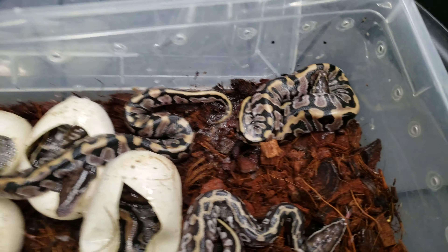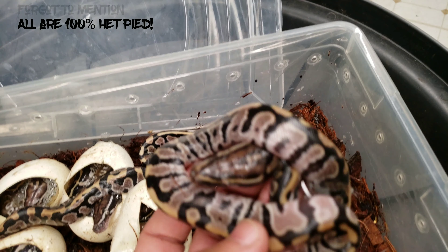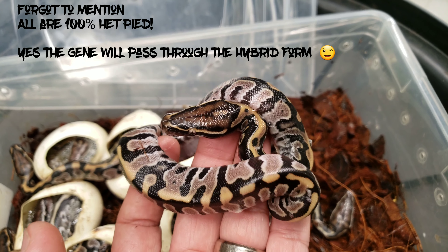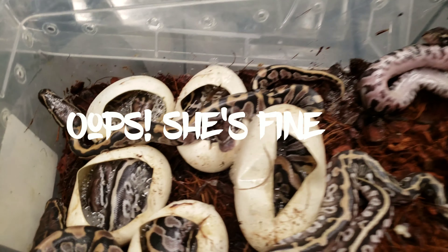And then we have the normal super balls, which honestly are just as beautiful in their own way. Look at those massive heads on them — how wicked is that?